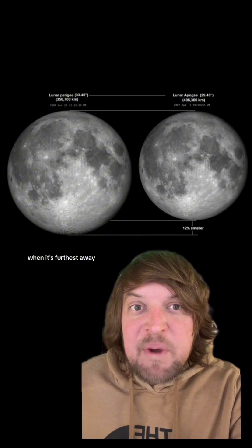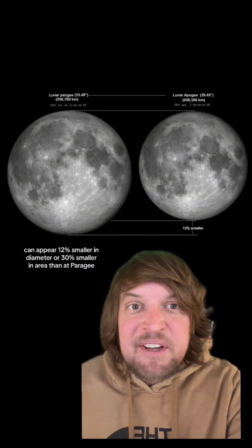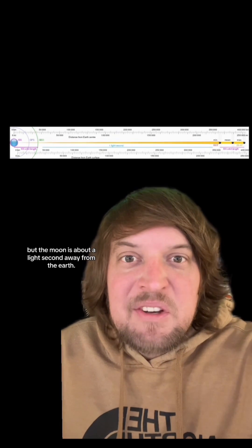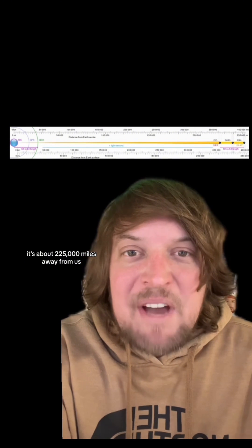The full moon at apogee, when it's furthest away, can appear 12% smaller in diameter or 30% smaller in area than at perigee, when it's closest. The moon is about a light second away from the Earth. At apogee it's about 252,000 miles away from us, but at perigee it's about 225,000 miles away — a 12% difference.